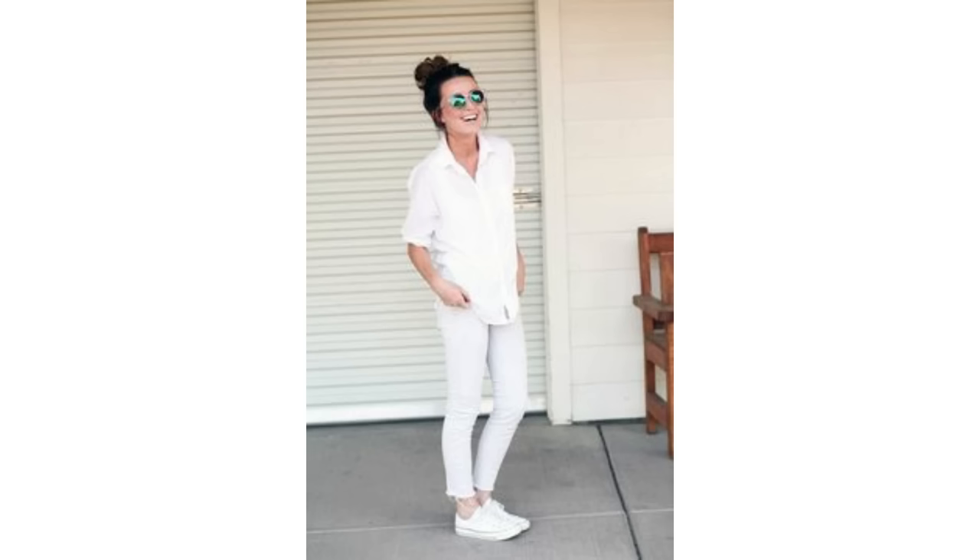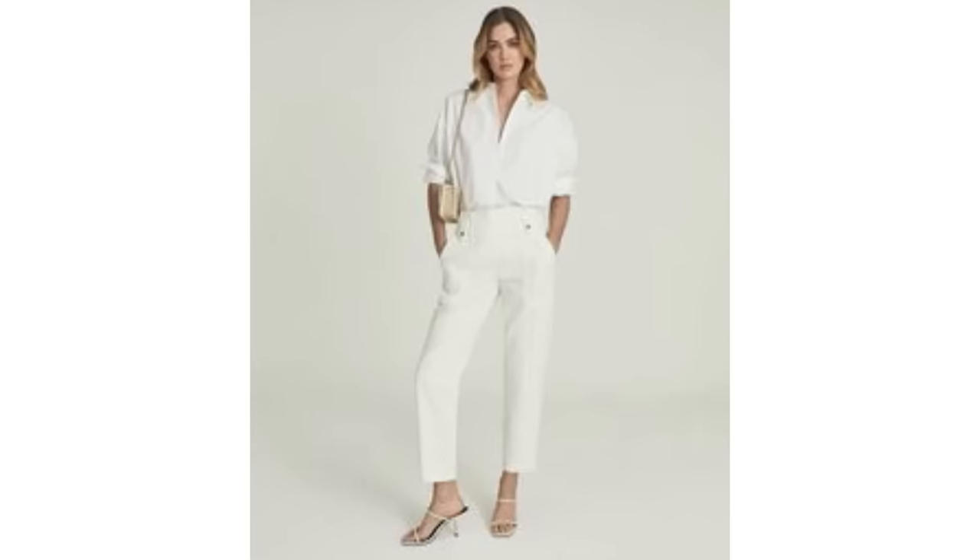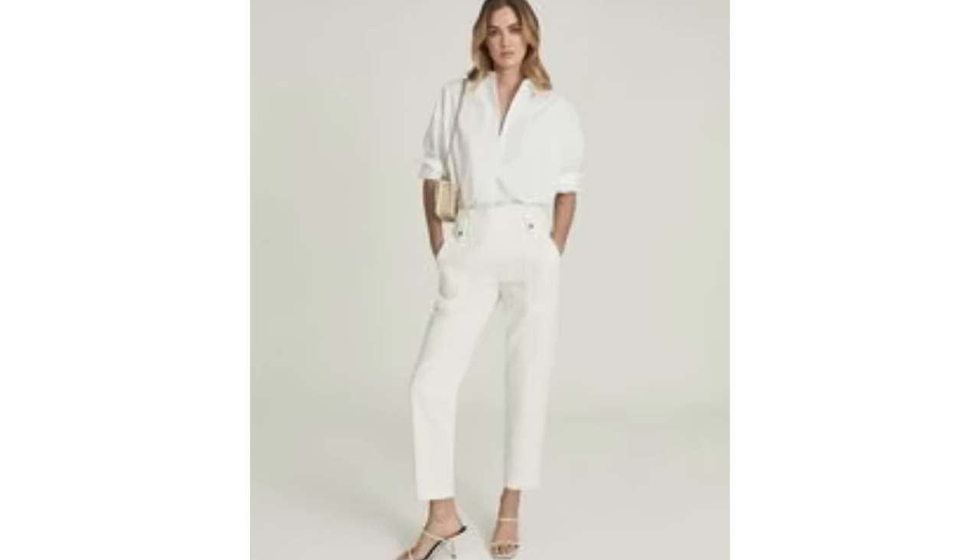For a relaxed, casual look, the basic white shirt looks gorgeous paired with white trousers and white trainers or pumps. Or you could dress it up very slightly with some low heels and tuck the shirt in rather than wear it loose.